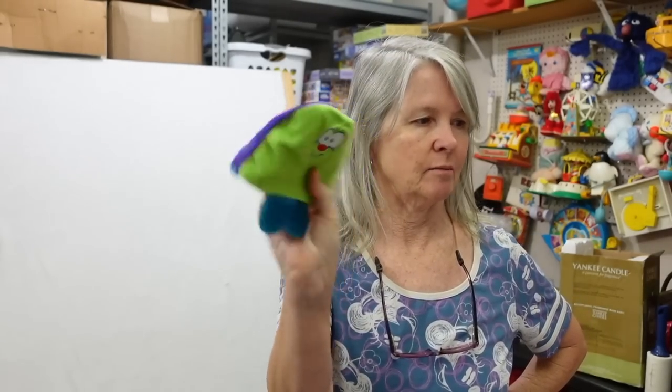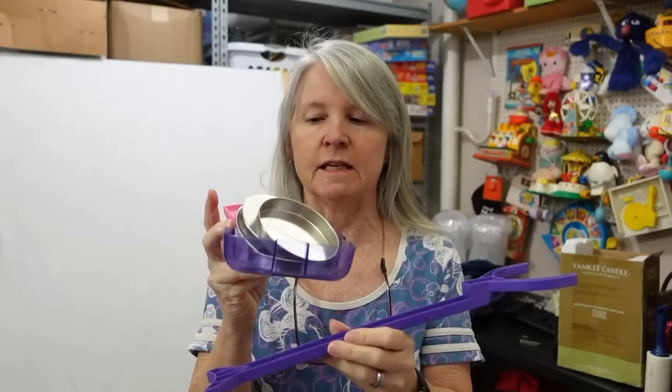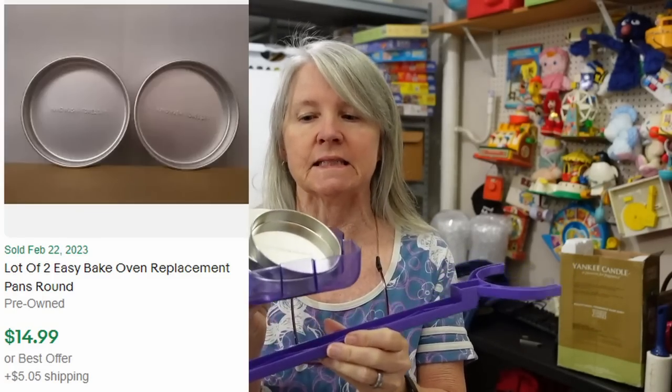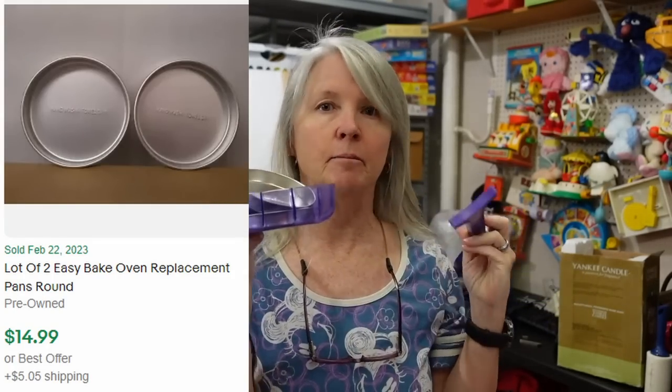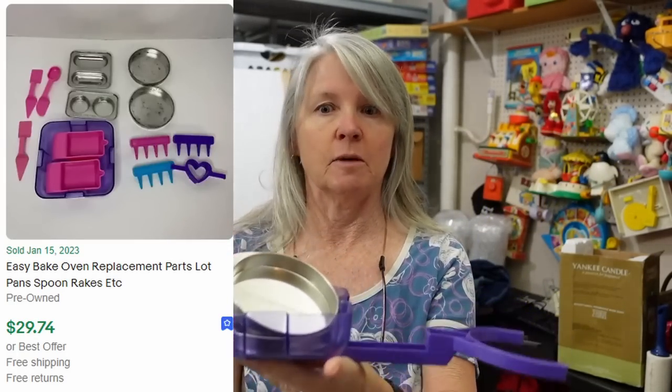I always grab Easy Bake Oven stuff — not the ovens usually, unless it's vintage and in its box with all its stuff. I'll just make a lot of these — I want to say it's like 12 to 15 dollars depending on how many pieces I end up finding in the bag. Definitely keep your eyes out especially when you're at the bins, because this stuff is not very much at all.